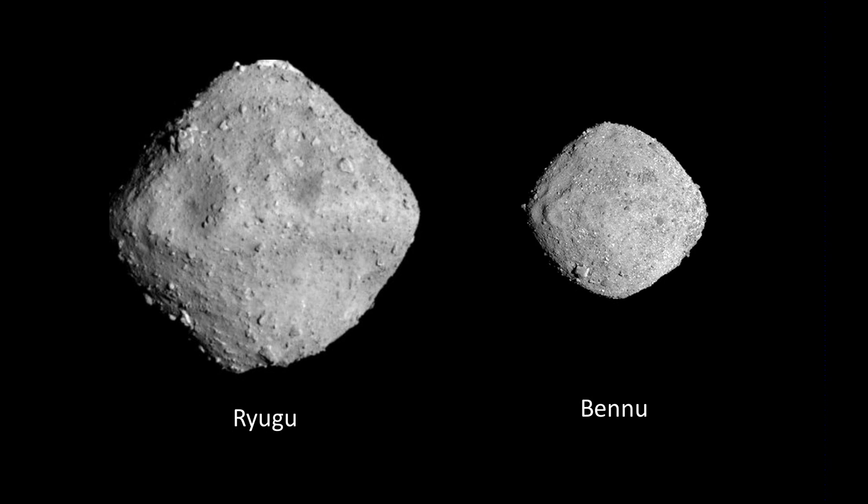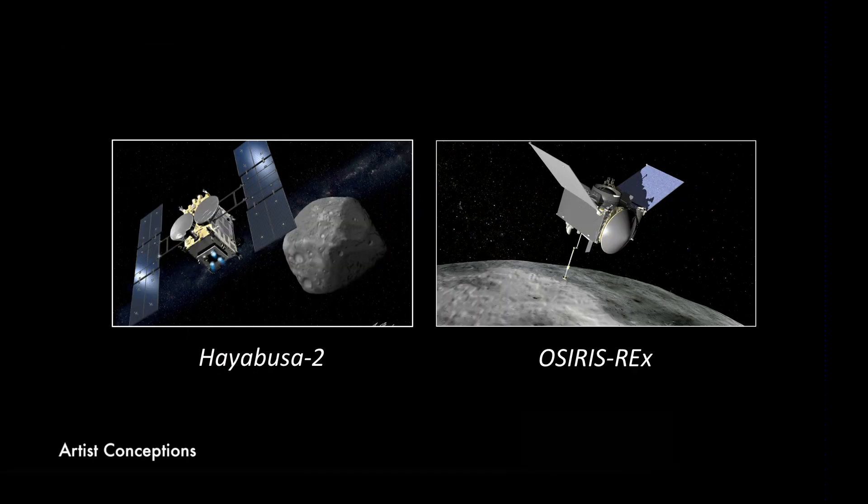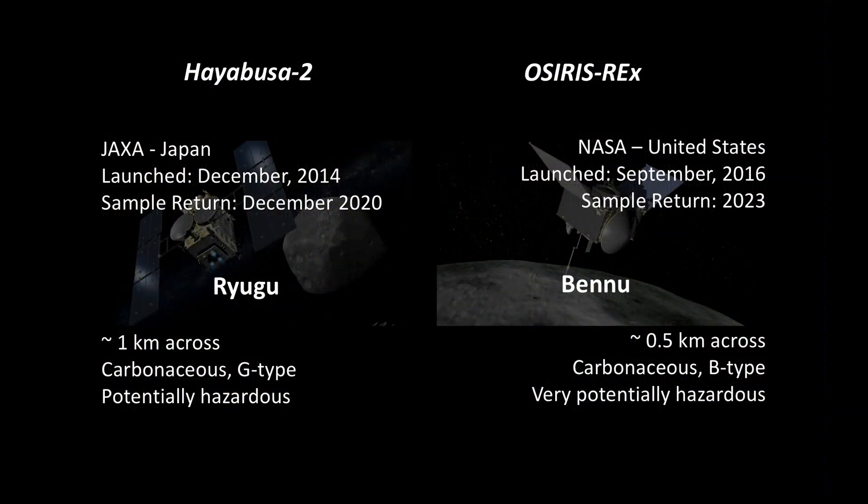This is the story of two asteroids: Ryugu on the left and Bennu on the right. These two are in the news a lot lately because there are two spacecraft visiting them — Hayabusa 2 on the left and OSIRIS-REx on the right. They're both sample return missions, picking up material and bringing it back to Earth. Hayabusa 2's return will be in December of next year, and OSIRIS-REx will return its sample in 2023.